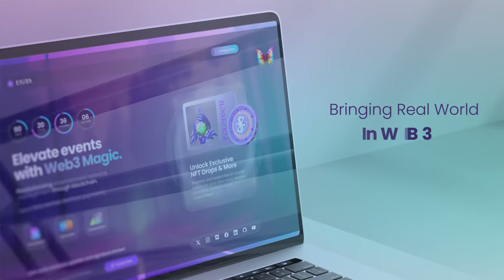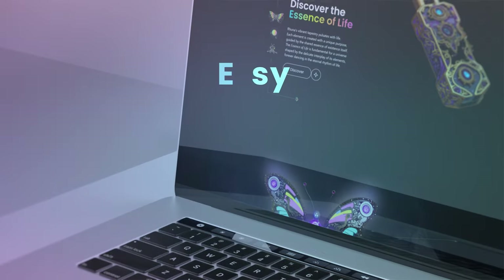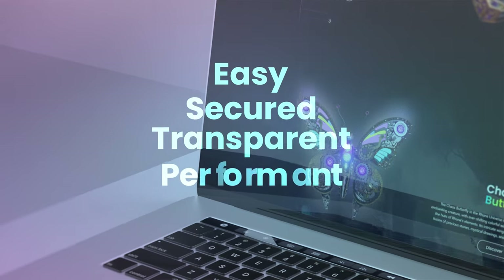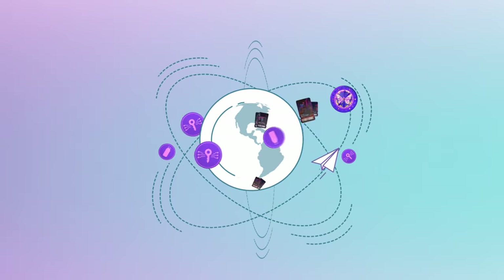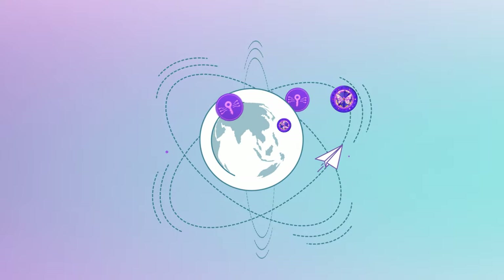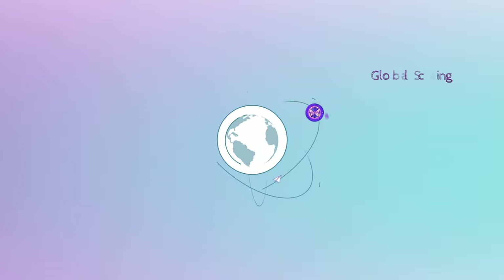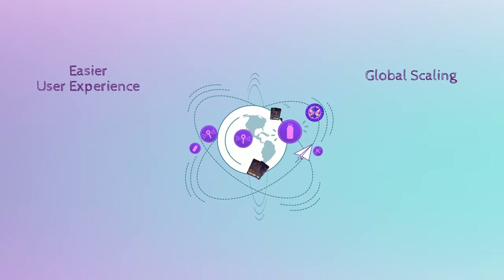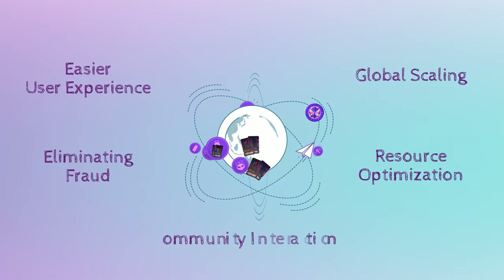This is how you bring the real world into Web3 with RUNA. Everything is easy, secured, transparent and performant. The RUNA ecosystem brings various benefits that are fundamental for creating a new innovative solution for event organizers around the world, allowing them to scale their activity globally, provide an easier experience for users, optimize resources, eliminate fraud and engage with communities.